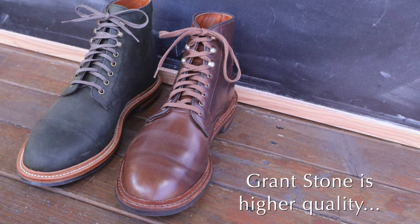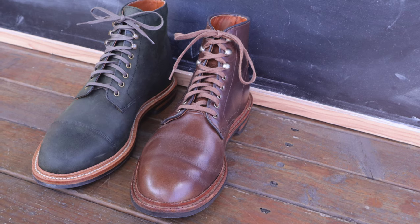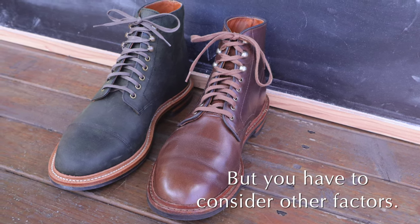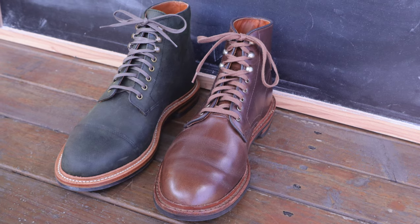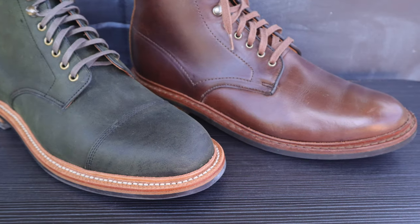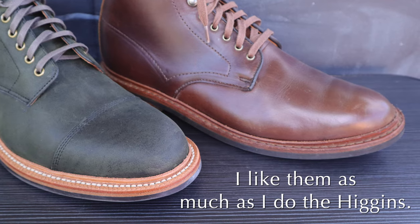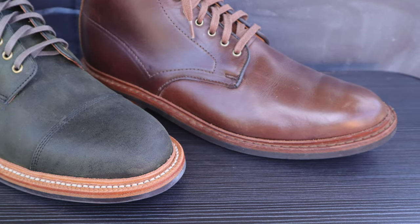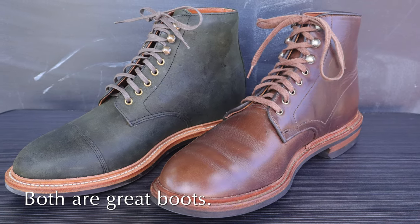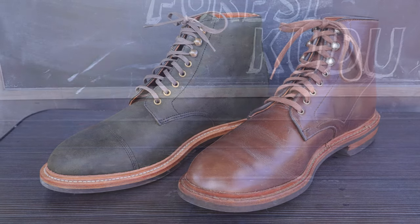You could say the Grant Stone is better made than the Allen Edmonds — there's really no question that it has better materials and better construction. But you have to factor in how it's going to feel, and also the design and everything else. At least for me, I think these are as good an experience as wearing the Higgins Mills, just as comfortable or almost as comfortable. The Grant Stone does not have the full sock liner that the Higgins has, which I wish it did, but that's not to say that the Grant Stone is not comfortable — it definitely is, it just feels a little different.